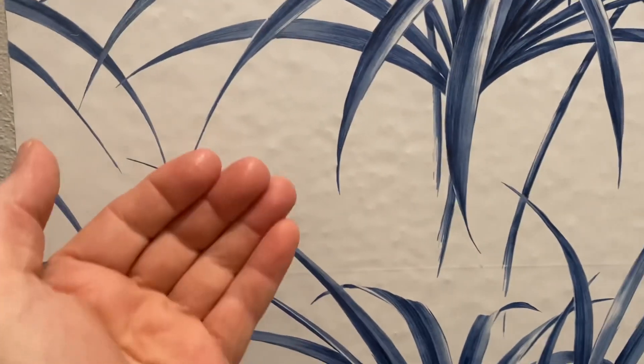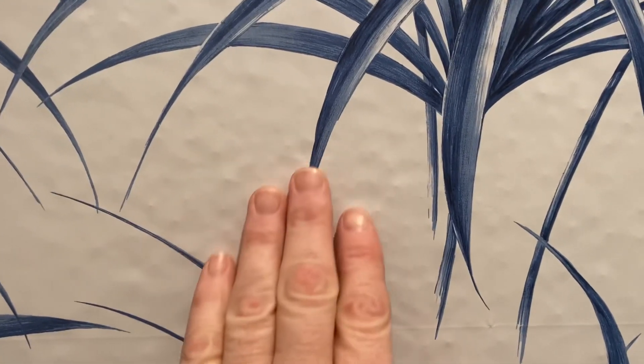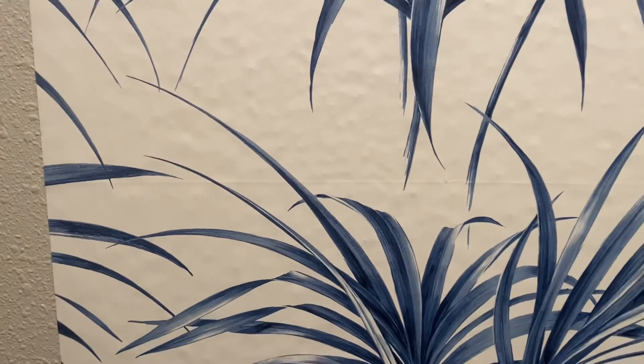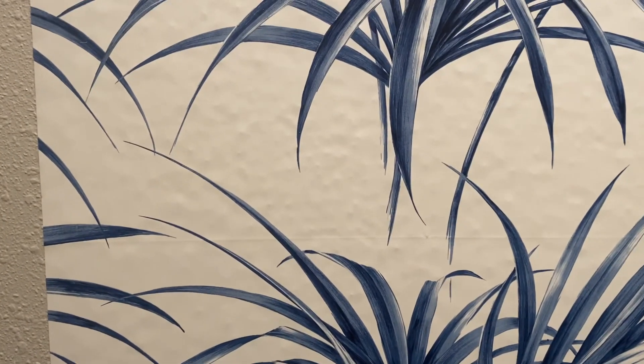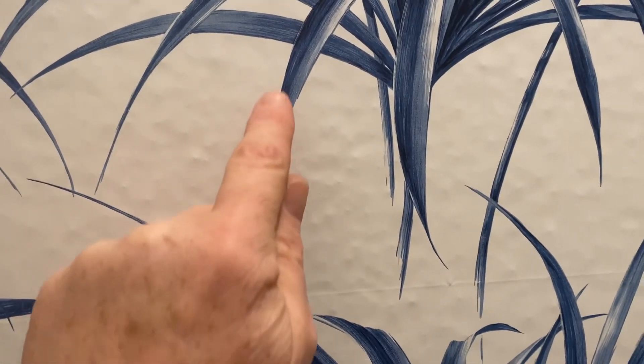Do you see how the peel and stick comes off? And why does it come off? Well, how can it stay on? It's only touching the points — the peaks of these bumps.